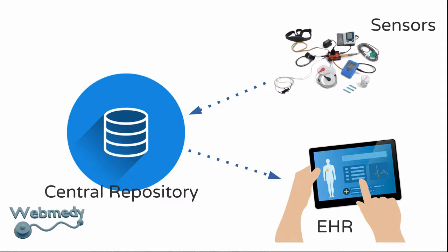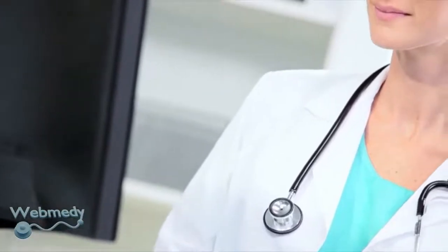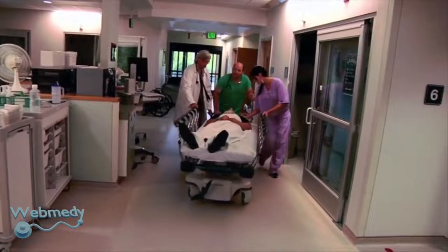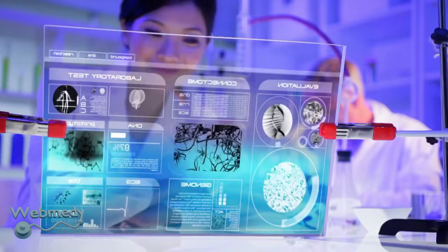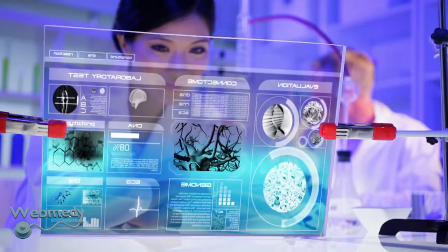Although remote patient monitoring cannot completely take the place of in-person care, it can certainly reduce the burden placed on both physicians and patients. Hospitals and clinics can save on operational costs by reducing readmissions, staff engagement, and in-person visits. It enables early detection of deterioration, thereby reducing emergency department visits, hospitalizations, and the duration of hospital stays. According to some estimates, the healthcare industry could save $700 billion in the next 15 to 20 years with the use of remote patient monitoring technology in conjunction with electronic health records.